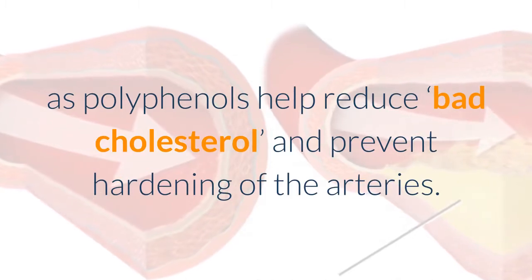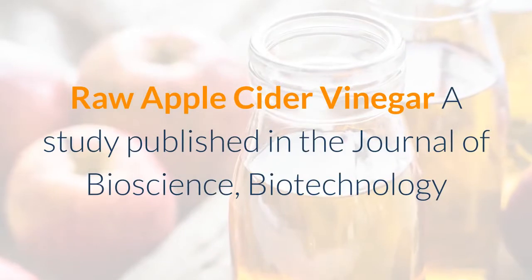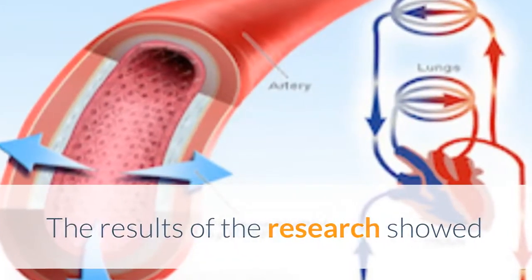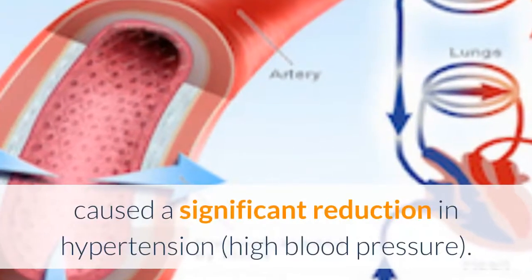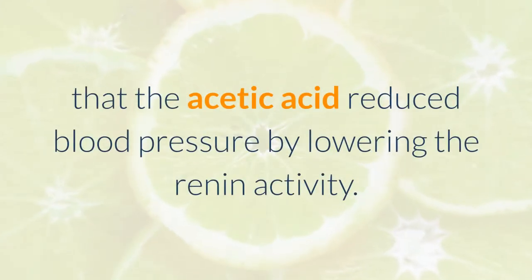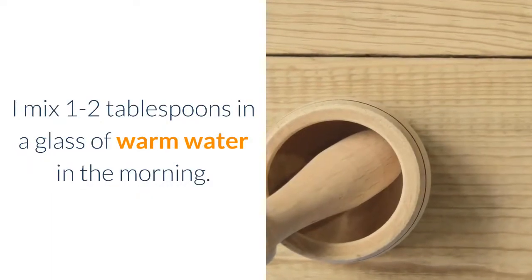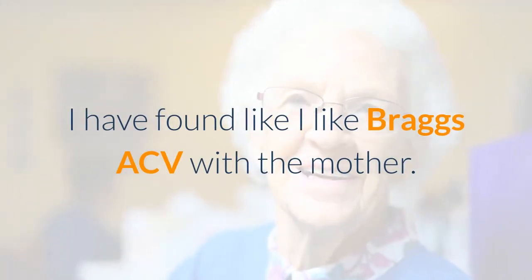Raw apple cider vinegar: a study published in the Journal of Bioscience, Biotechnology and Biochemistry looked at the effect that vinegar has on blood pressure when introduced to your diet. The results showed that consumption of acetic acid, which is found in apple cider vinegar, caused a significant reduction in hypertension. The research found that acetic acid reduced blood pressure by lowering renin activity — renin is an enzyme which helps regulate blood pressure. I mix one to two tablespoons in a glass of warm water in the morning; I like Bragg's ACV with the mother.